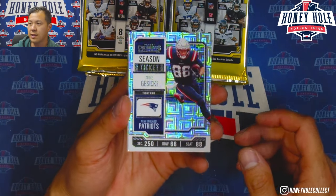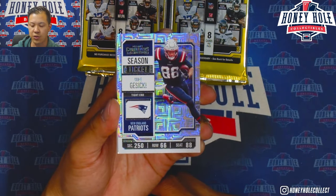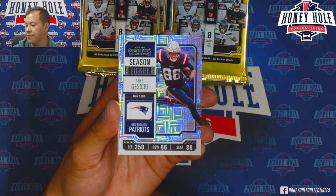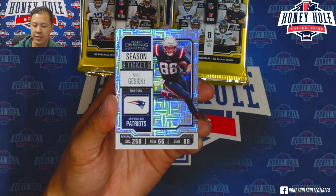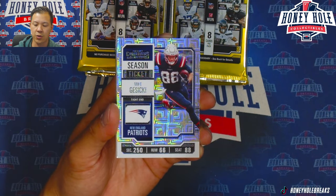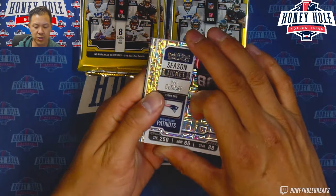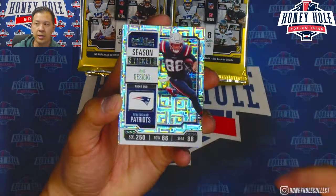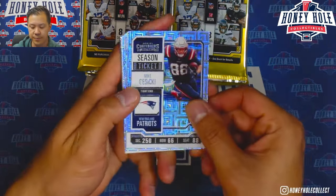The base cards have a mojo-type design — definitely a nice feel. The retail version is going to have just the normal paper you're used to seeing in Contenders, but this hobby version is more in line with how they did basketball, which I think is a really nice touch. It adds a little more value to the hobby base, and there are a lot fewer cards too, which is always nice when you're doing breaks and looking for hits.